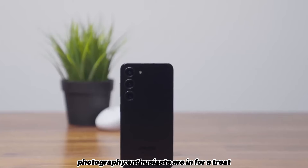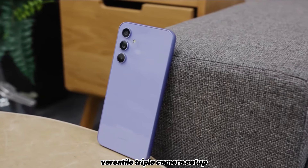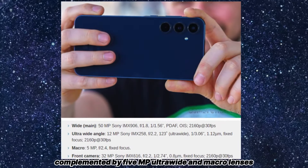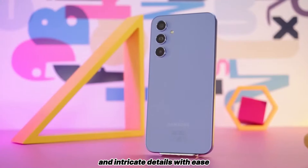Photography enthusiasts are in for a treat with the Galaxy A55 5G's versatile triple camera setup, comprising a high-resolution 50MP primary sensor, complemented by 5MP ultra-wide and macro lenses, perfect for capturing stunning landscapes and intricate details with ease.